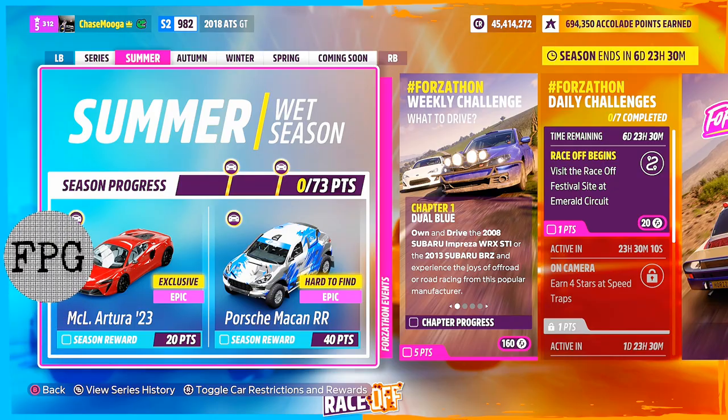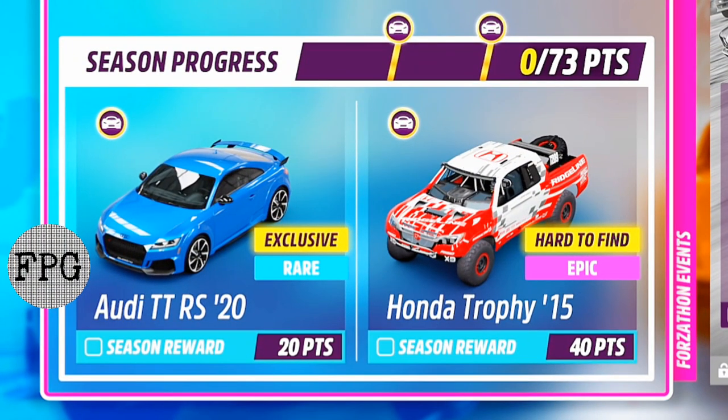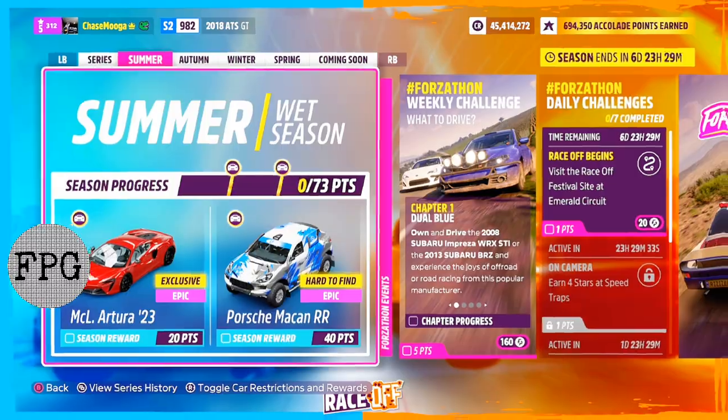Welcome, plungers, thanks for tapping in. This week, for the summer wet season, we have the McLaren Artura 2023, the Porsche Macan Double R, the Audi TT RS 2020, the Honda Trophy Truck from 2015, the Mustang SVT 2003, the Toyota ForeRunner, the Jaguar F-Type SVR, and the Number 42 Extreme E off-road vehicle.